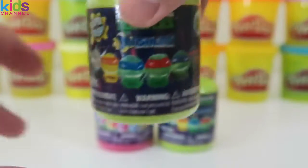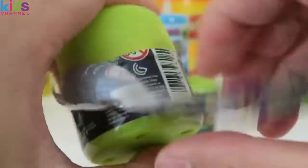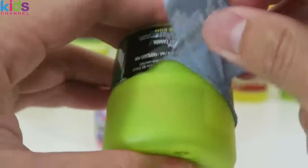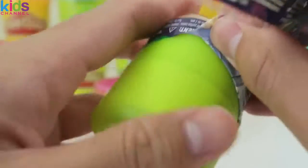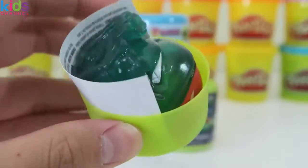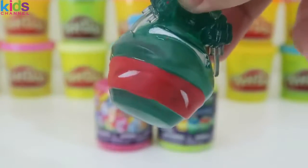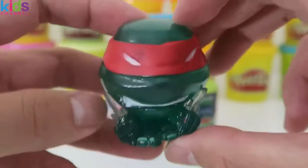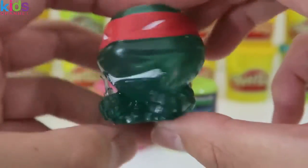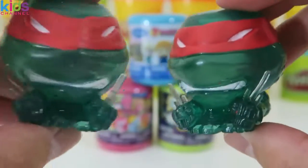Time to see what's in this one. It's another Raphael. It's like I'm doing a Fashem and Mashems twin special — we're getting a bunch of doubles today.